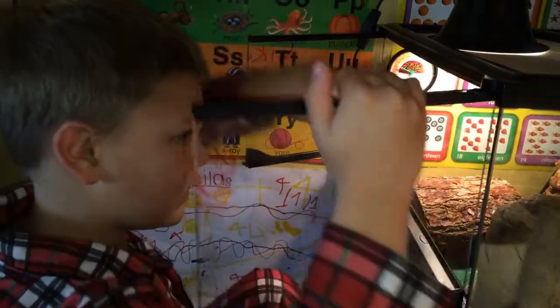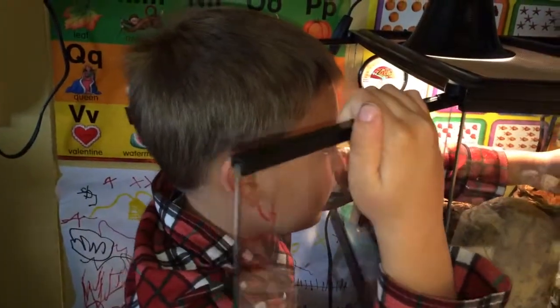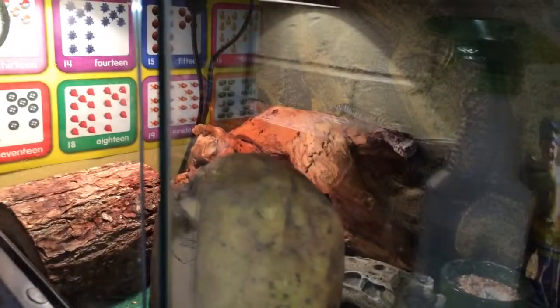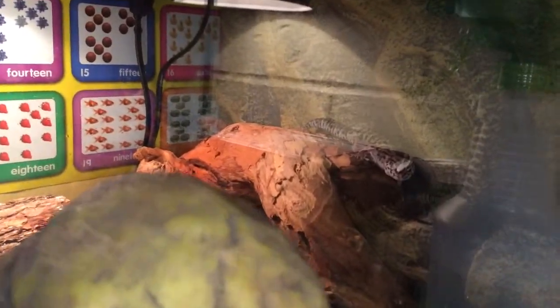So now this leopard gecko up here, Mr. Jake, is an escape artist. We found him under the bed once. Once we found him sitting right here — we tried to go after him and he was too fast, so we decided to scoop him up in the box. He is a good escape artist. The baby has never escaped — we just got him yesterday.